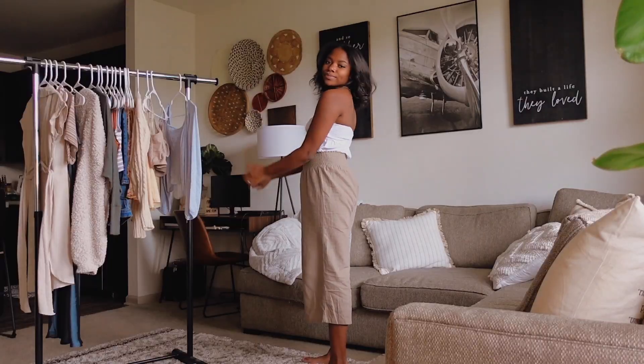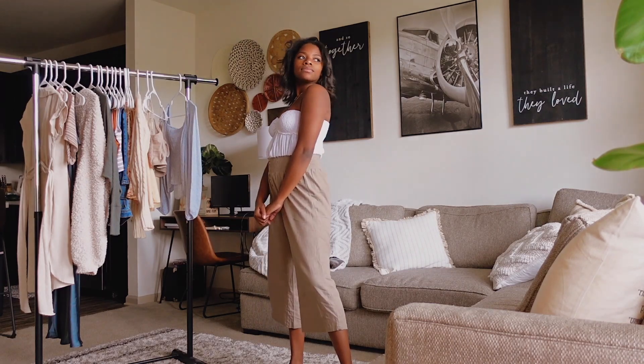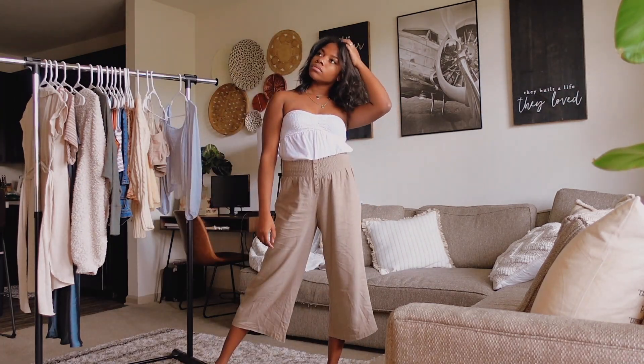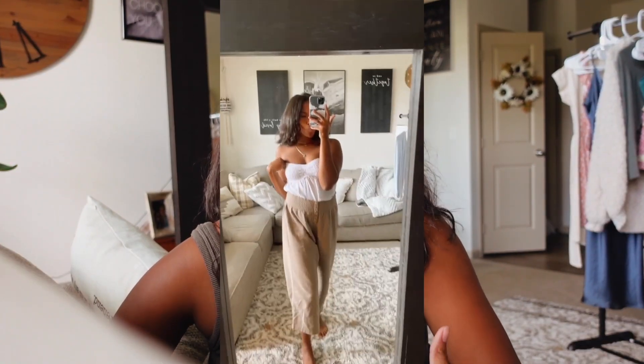I feel like floral can get repetitive, so I like to mix in neutrals. The next outfit — also the last one with these pants — is a white strapless shirt I got from Ross, definitely under ten dollars. Strapless has always been pretty flattering on me, just because I'm not that big up top, so it always fits really well and makes me feel very cute.